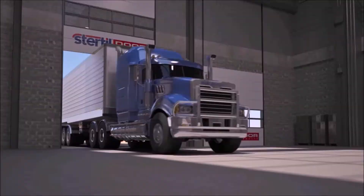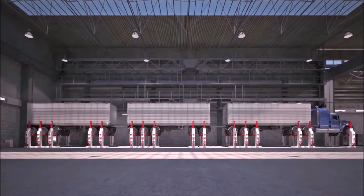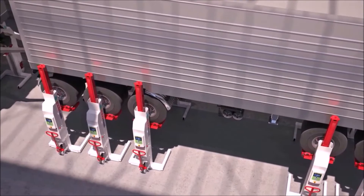But above all, the EarthLift is a flexible solution to suit all your lifting needs. Up to 32 separate columns can be connected into a single configuration. The overall lifting capacity can thus be expanded as required and fits virtually every vehicle.